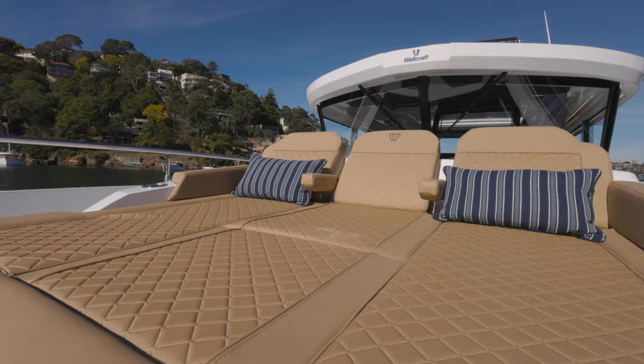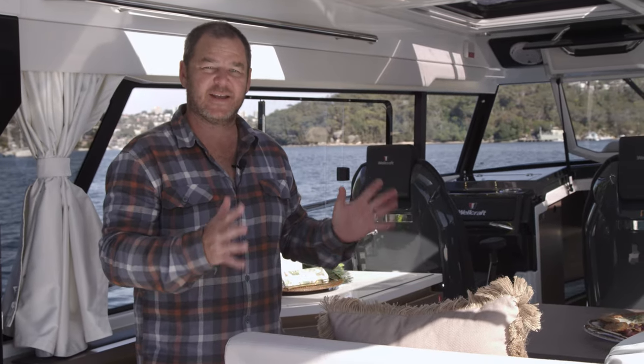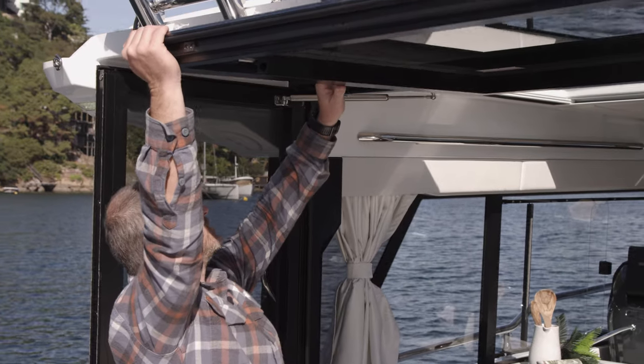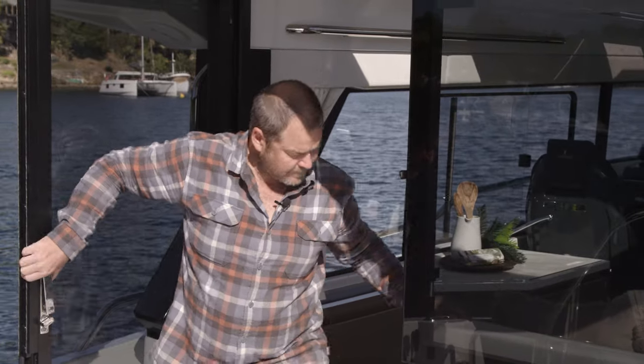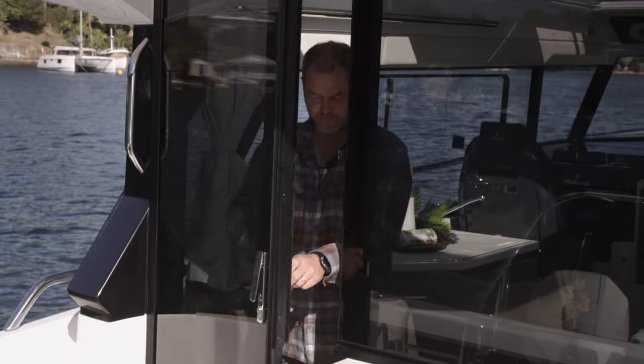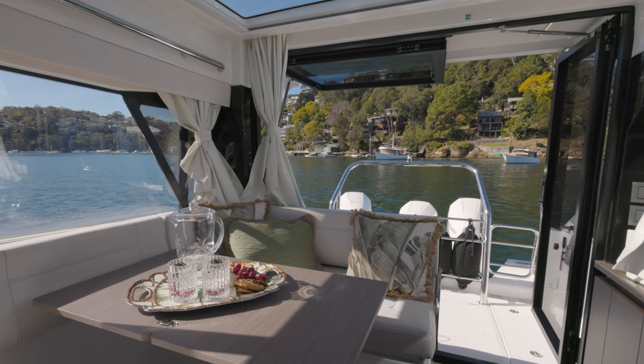From that utilitarian cockpit area you really step into an opulent luxury inside. If it's cold you can shut the door and this top-hinging window and you're fully enclosed and entirely warm the entire time. When the weather's like this, open them up and you get that open-air feel that is always desirable on board a boat.